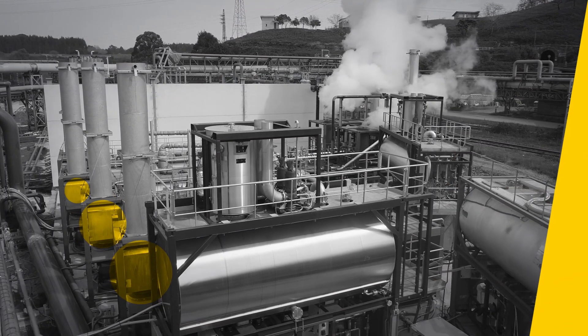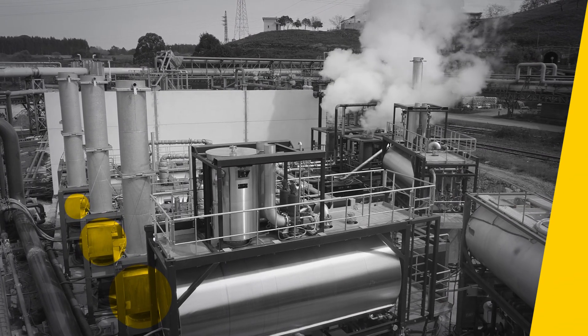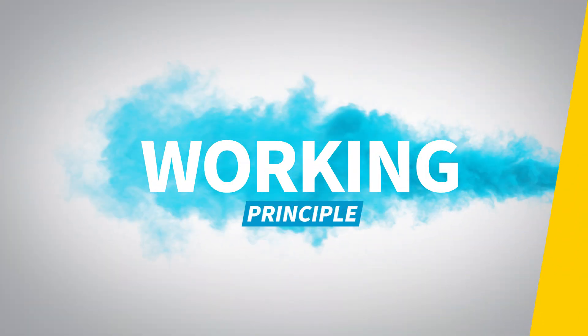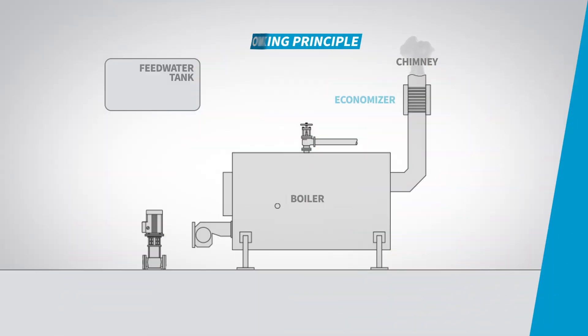After the heat transfer process, the exhaust flue gases are released into the atmosphere. How exactly does an economizer achieve this? An economizer is essentially a heat exchanger that is installed in the flue gas stack or exhaust stack of a boiler or furnace.